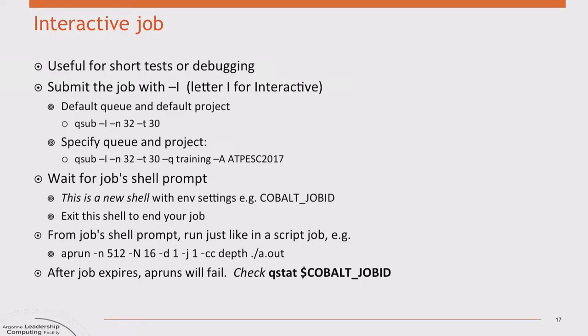A really handy feature is the interactive job. In a batch queuing context, this means you submit a job and it waits until the nodes are available, then gives you a shell prompt set up so that when you run a command like aprun it targets the nodes reserved for your job. Instead of running a script, it's just running a shell where you can run the same kinds of commands. Use the -I (capital I) option to invoke this, and specify the training queue and ATPESC2017 project.